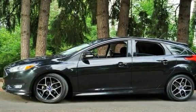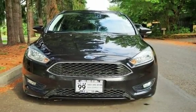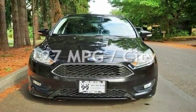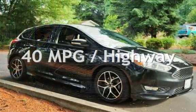This Ford has less than 80,000 miles on the odometer. Estimated fuel economy for this vehicle is 27 miles per gallon in the city and 40 miles per gallon on the highway.